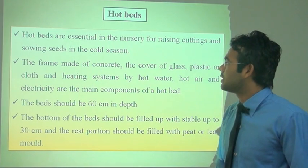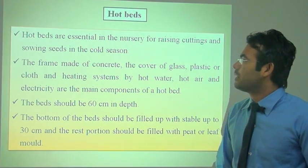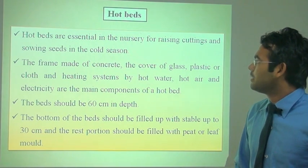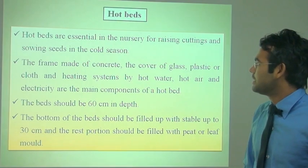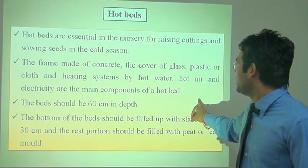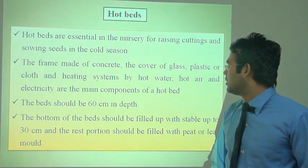Next is the hotbed. Cold frames and hotbed are similar, but in the hotbed the frame bed is covered with glass, plastic cloth, and a heating system using hot water, hot air, or electricity as the main components.